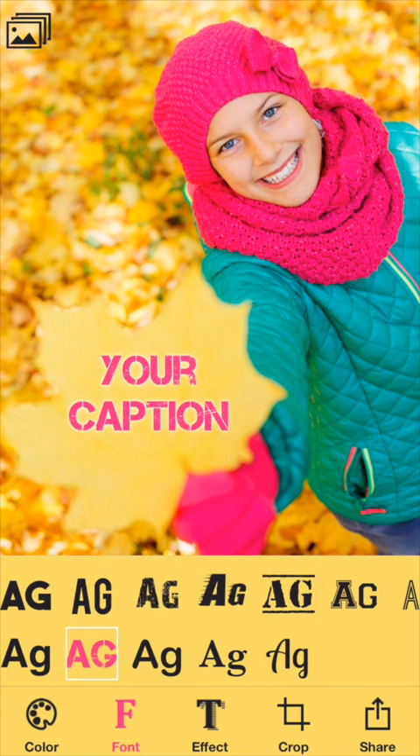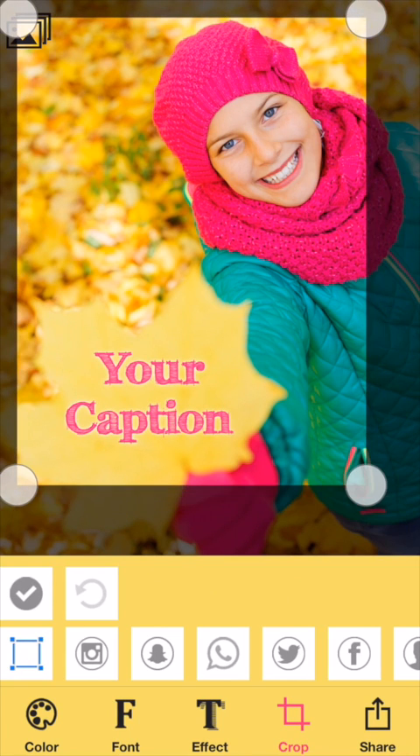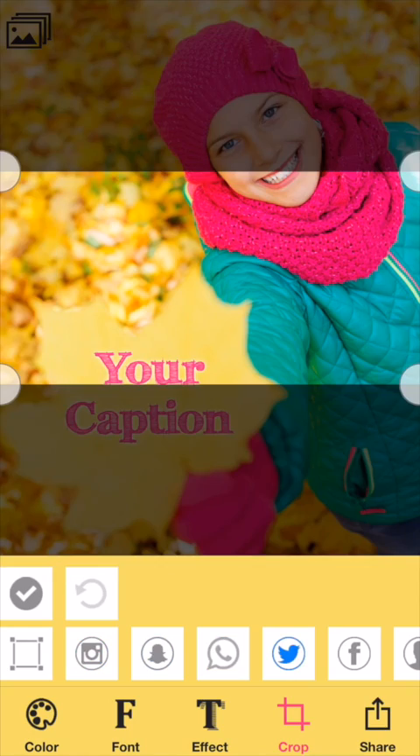You can change the font or crop either freely or with presets such as for Instagram, Snapchat, WhatsApp, Twitter, etc.